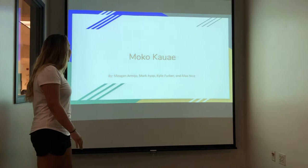Our project is on the moko kauae, and it's by me, Megan, Mark, and Max.